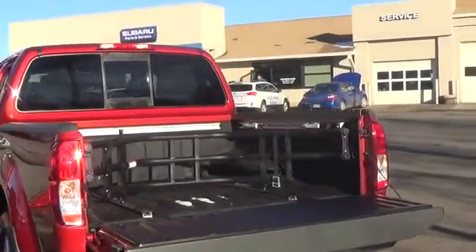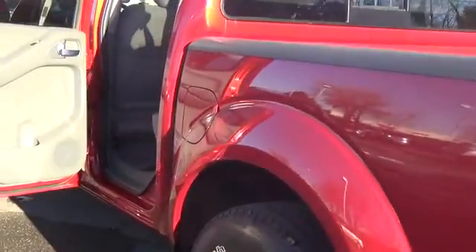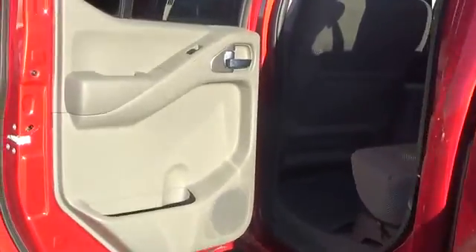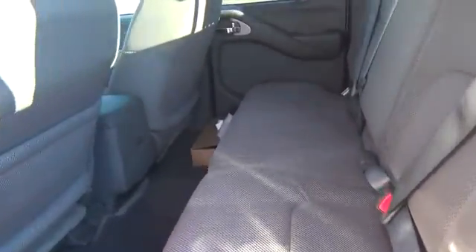This Frontier SV V6 looks ruggedly handsome with 16-inch alloy wheels and a distinct chrome grille. Designed for durability and comfort, the interior greets you with clever storage options as well as keyless entry, full-power accessories, and three power outlets.